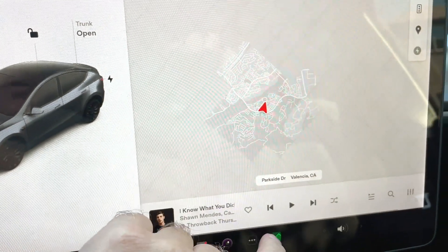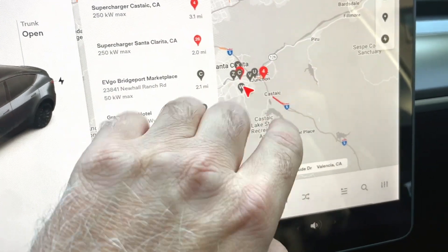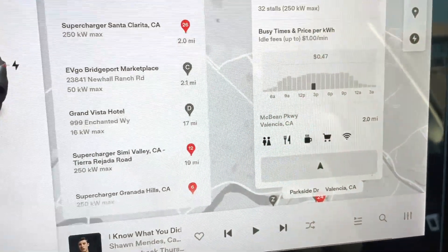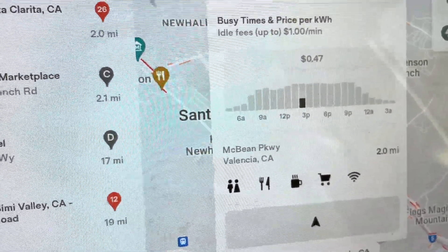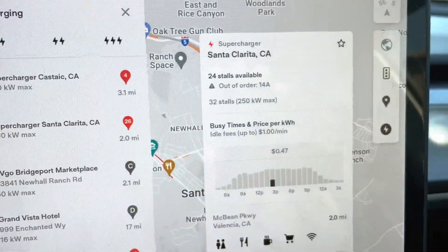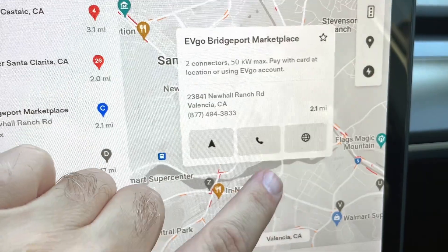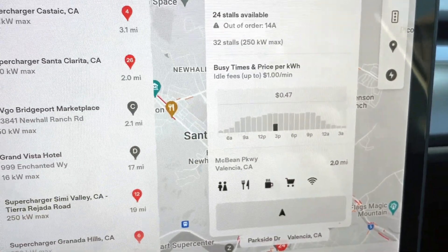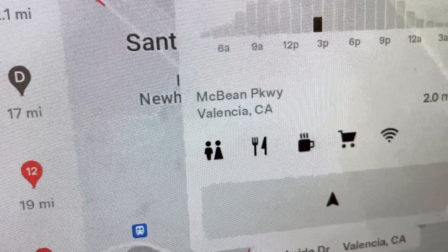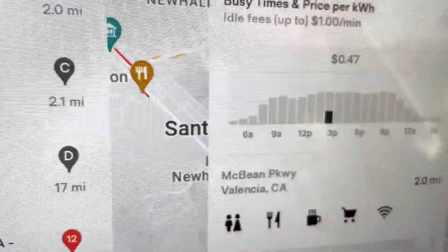Let's take a look at superchargers. Finding a nearby one — there's our local supercharger. You can now see when the popular times are. It also shows idle fees. The rate is right there: 47 cents a kilowatt, which isn't great. It still lists all the amenities — what looks like a bathroom, fork and knife, coffee (which is apparently no longer there, so they need to update that), shopping, and Wi-Fi. That bar graph showing busy times seems to be the key new addition for supercharging in this update.